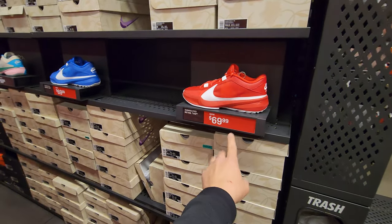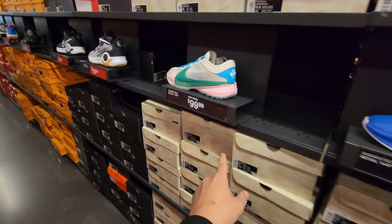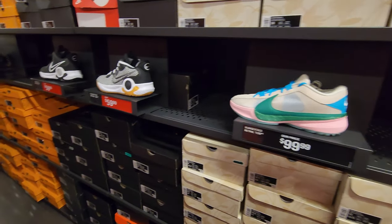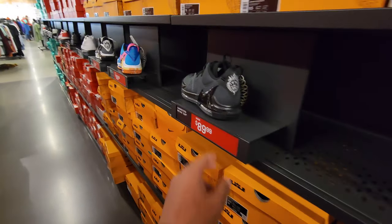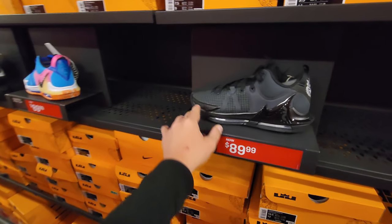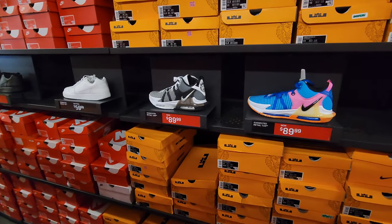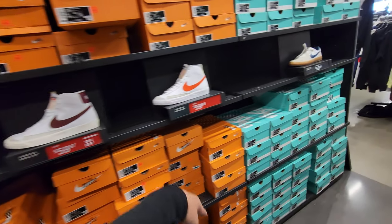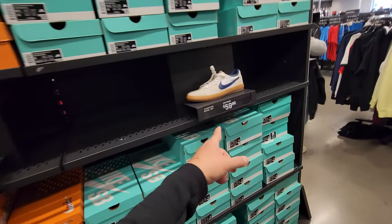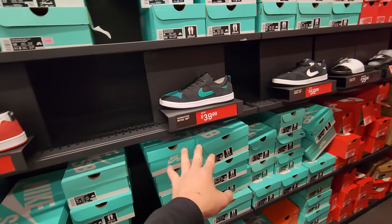Zoom Freak Fives, team bank colorways right here. Just came in — eventually those will go on sale. KD Trey 5 Nines. Witness Sevens — got plenty of those all the time. Blazer Mids Vintage — some of them 30% off, some of them not.